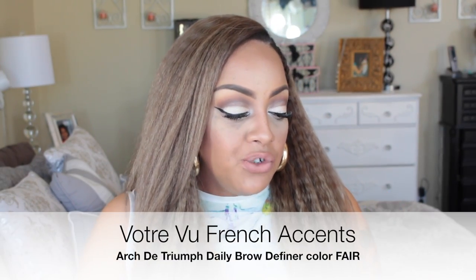For my brows today they're a little lighter than normal because of the hair color. I used this online purchase — Voltray Vu, their French Accents Archie Triumph — which is an eyebrow definer, basically a pomade, in the color Fair. I mixed it with my Anastasia Dip Brow pomade in Chocolate for a bit more color. It's a creamy texture and I let it sit on my brows for a few minutes before brushing it in, otherwise it kind of disappears. I do like this product — it lightened my brows to match the hair color.